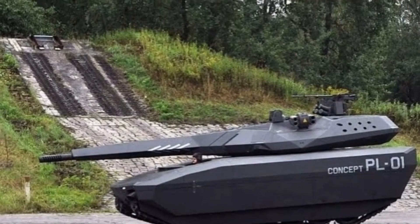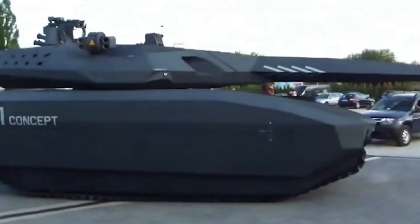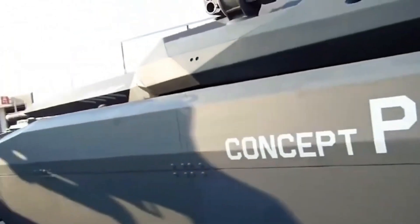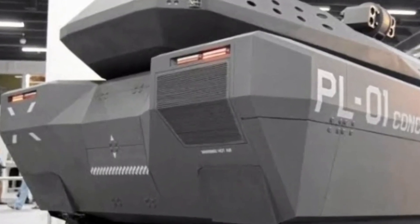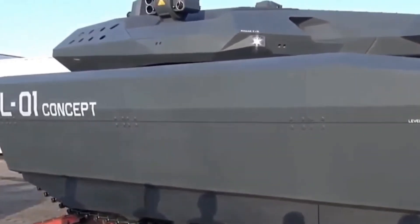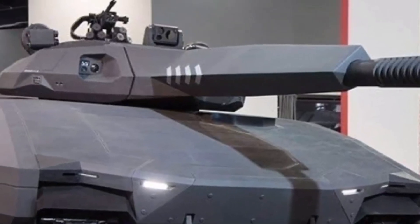The Obram PL-01 stealth tank packs a punch with its rapid-fire main gun, capable of unleashing six shots per minute. Stocked with 45 rounds of ammunition, this tank is armed to the teeth and ready for battle. It also features a 7.62mm UKM-2000C machine gun with 1,000 rounds at the ready, making it a formidable force on any battlefield.